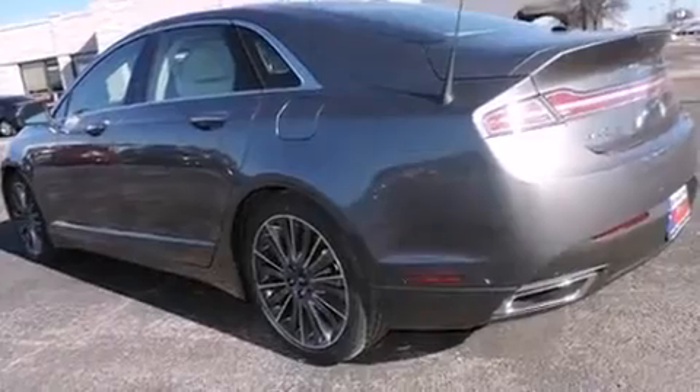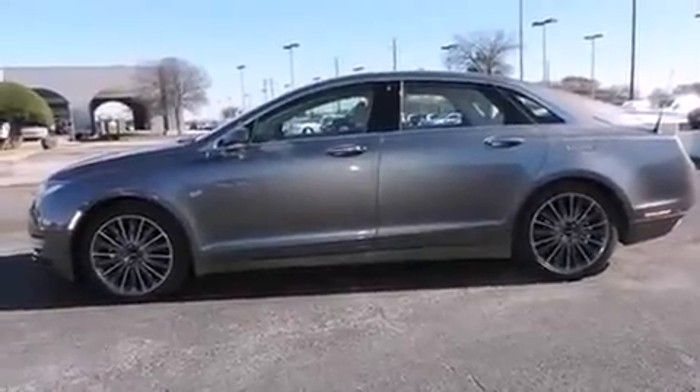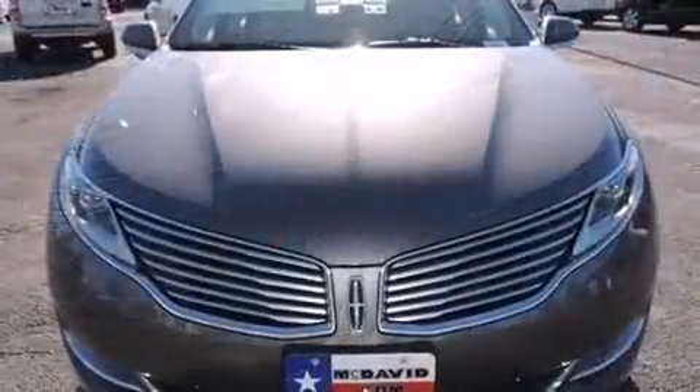Lincoln infused the interior with top-shelf amenities such as leather upholstery, a built-in garage door transmitter, an automatic dimming rearview mirror, heated seats, turn signal indicator mirrors, and power seats.